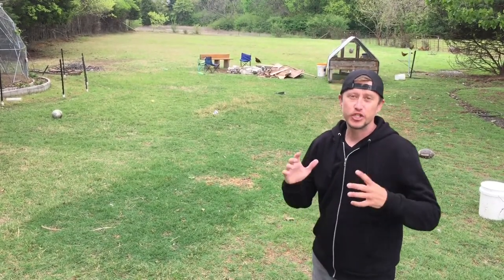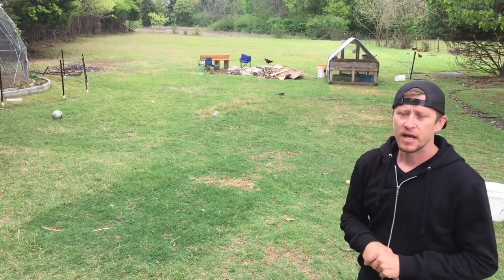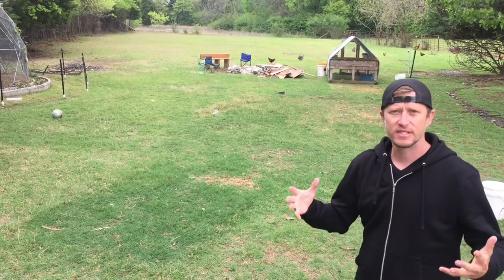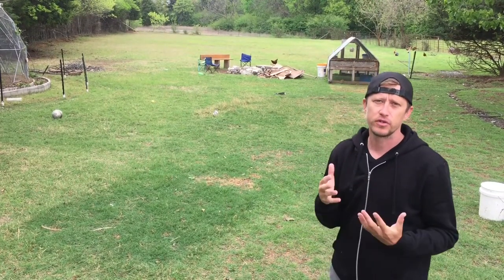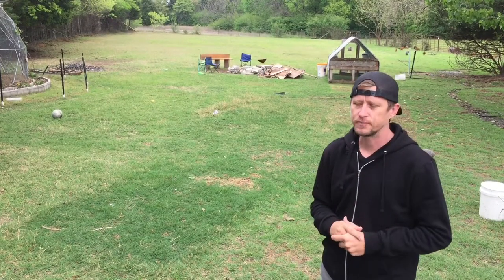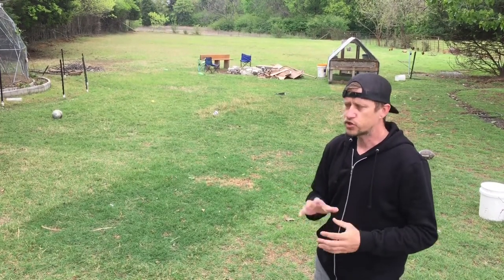Hey guys, welcome to Mayfield Family Farm. Just want to shoot a quick video here. We have shown in the past our chicken tractor that we use for our chickens — it is on wheels on the back. What's cool is that we actually open it during the day so the chickens can free range, but then at night they go back into it and we lock it up. There are also times we may not let them out, so for a few hours in the morning they're always in there eating the grass inside the chicken tractor on the ground.